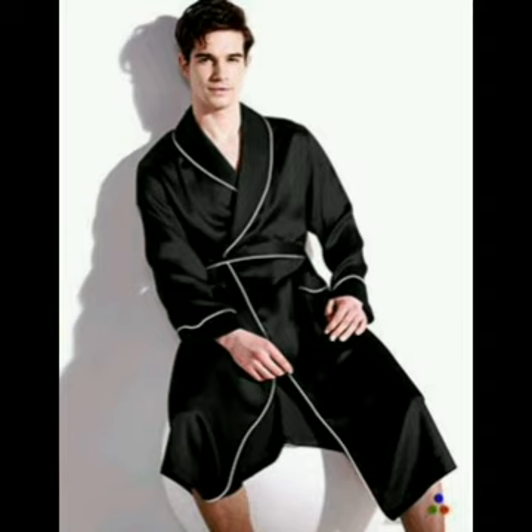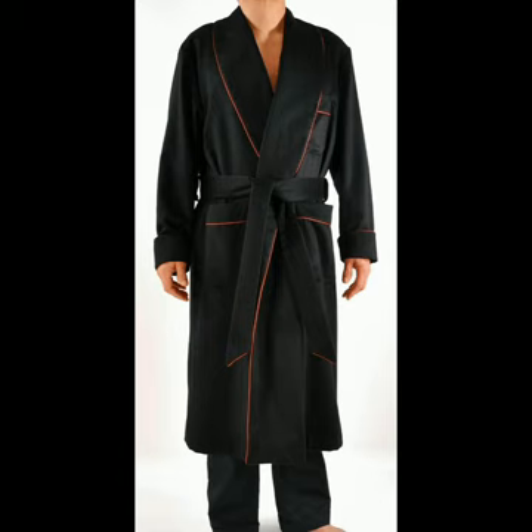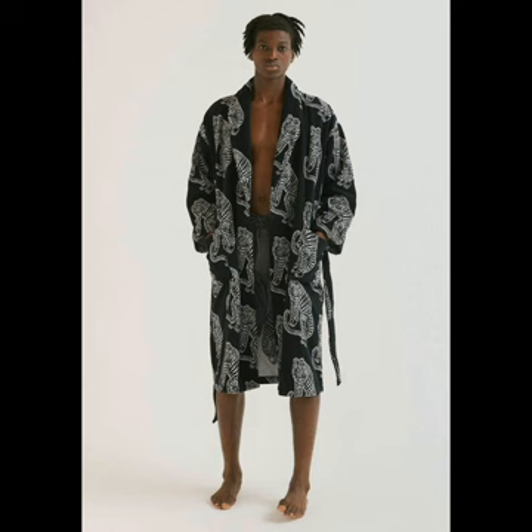The men's mulberry silk robe that looks very graceful. The ultra fine cashmere robe for men that is stunningly beautiful. The men's towel robe in tiger black looking very great and nice.